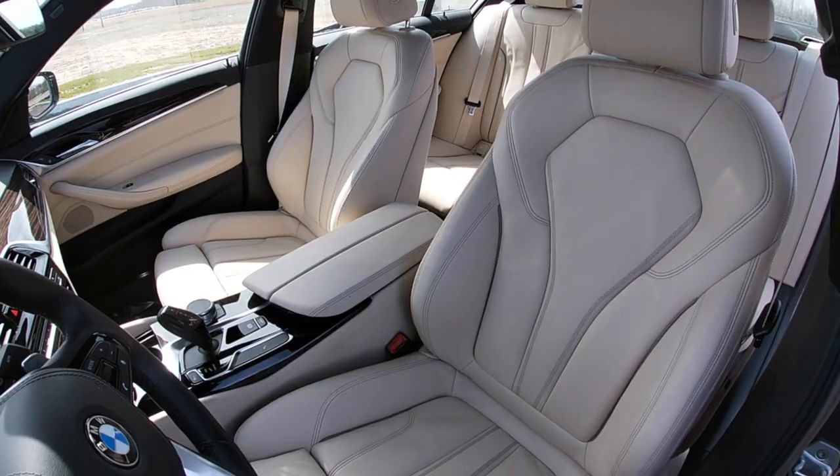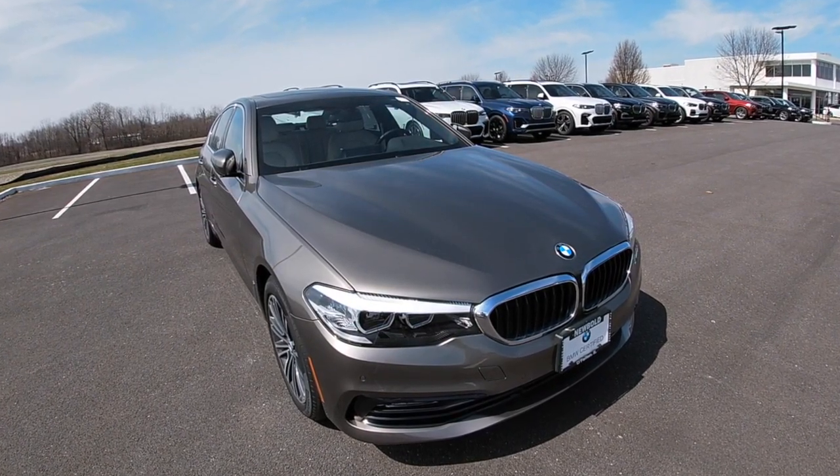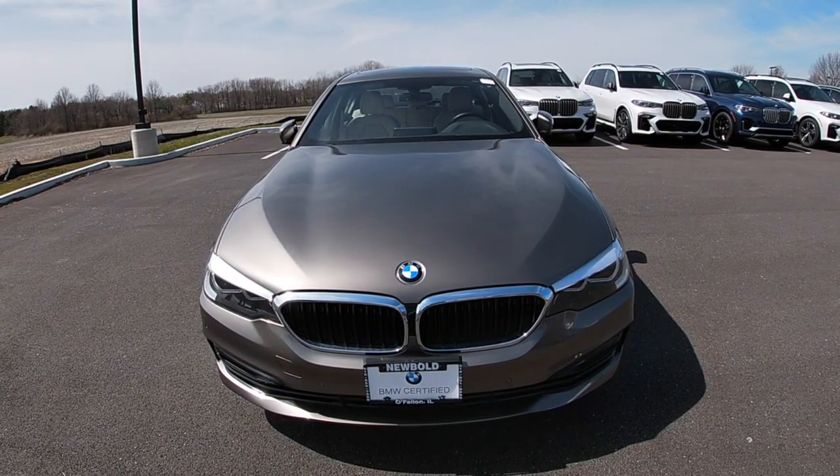BMW's new factory warranty comes with four years or 50,000 miles, but the certified protection plan adds an additional year and extends the mileage to unlimited. This car comes equipped with a BMW heated seat and steering wheel.